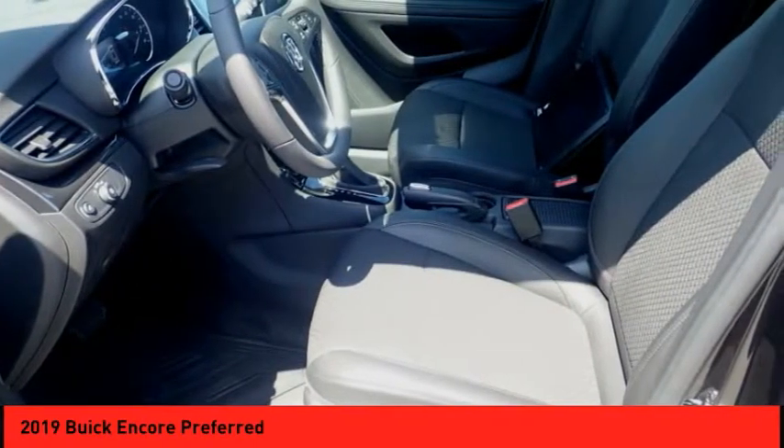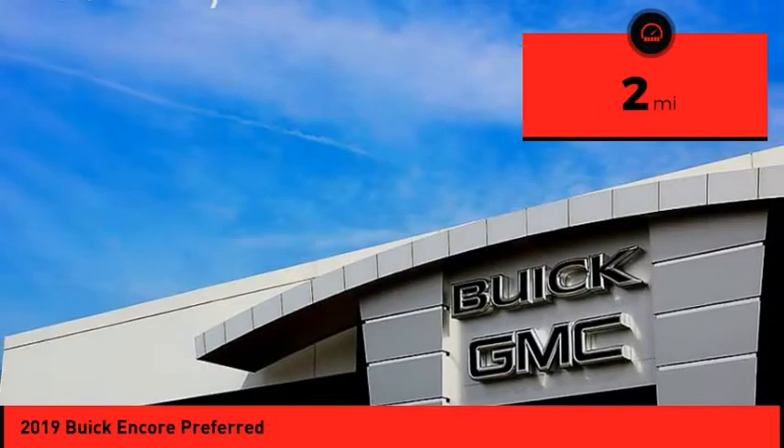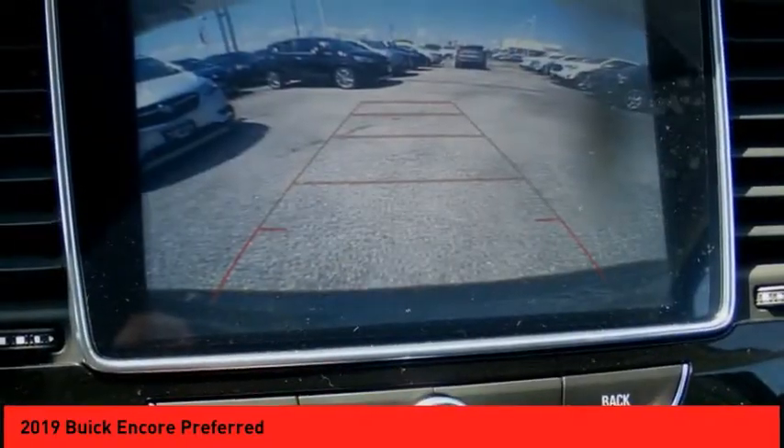Standard features that would make any car owner smile. This vehicle has less than 100 miles. Drive away with a great deal on this vehicle. Call or stop in today.